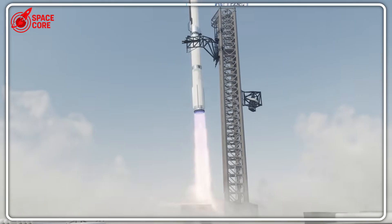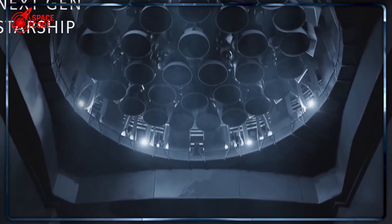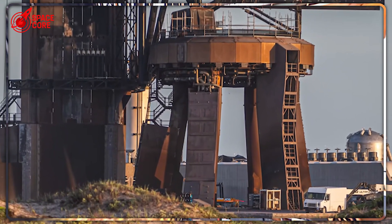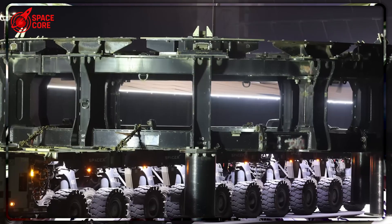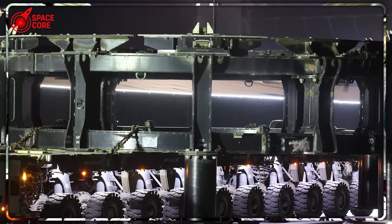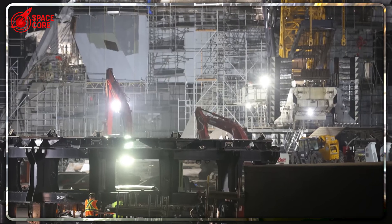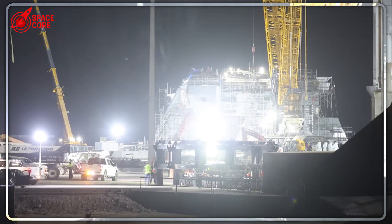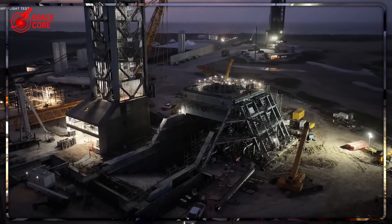That morning started like any other test day at Starbase. Ship 36 sat ready on the launch mount. Then everything went wrong. The explosion wasn't just loud — it was catastrophic. Fuel tanks ruptured. The ship's quick disconnect system was obliterated. Scorch marks appeared on equipment hundreds of feet away. But here's what nobody expected: SpaceX had been preparing for this exact moment for months. While the world watched the flames, something incredible was already happening at Pad B — something that would shock NASA to its core.